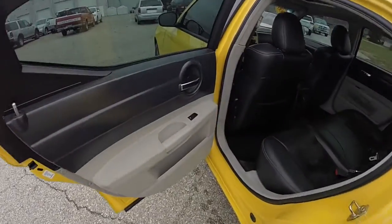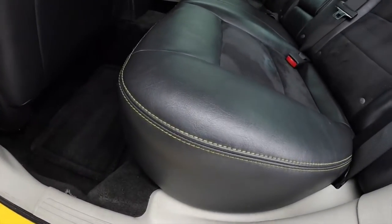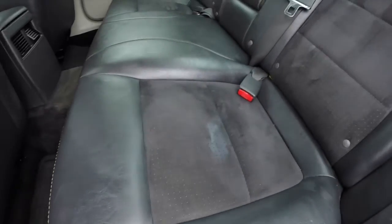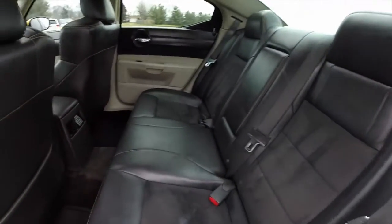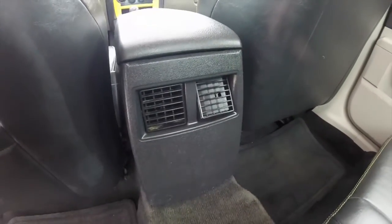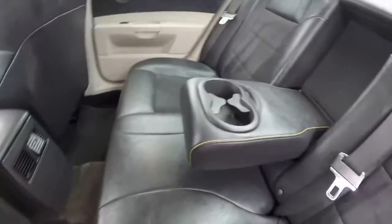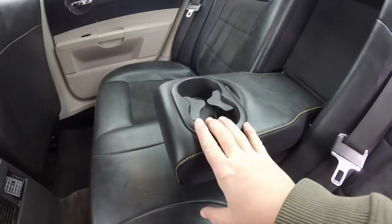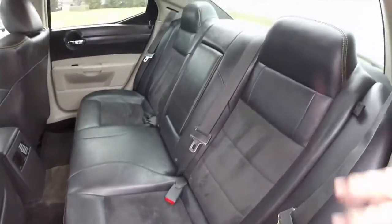The interior color accent stitching and perforated suede inserts continue into the rear seat, which seats three across with integrated head restraints on the outboard seats. Rear seat passengers have their own positional air vents, and there's also a fold-down center console with integrated cup holders. The seats fold in a 60/40 split.